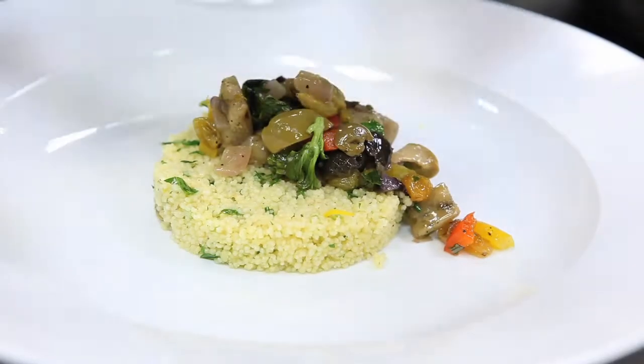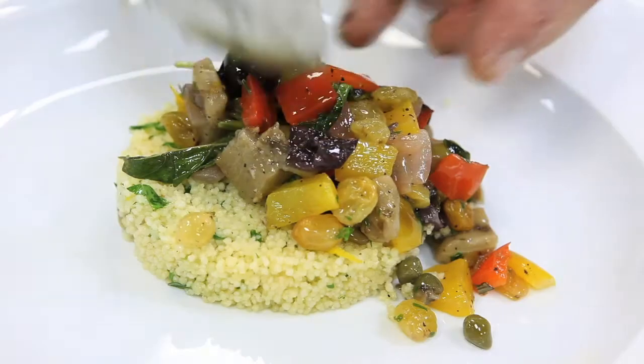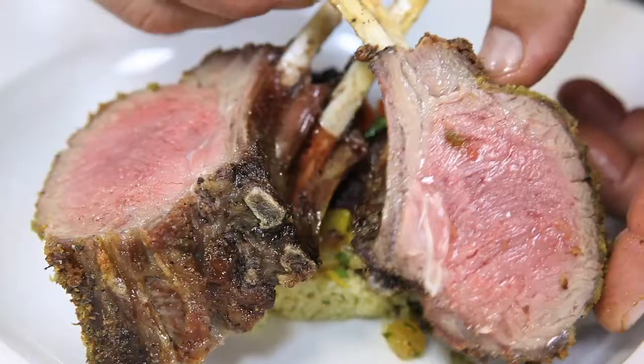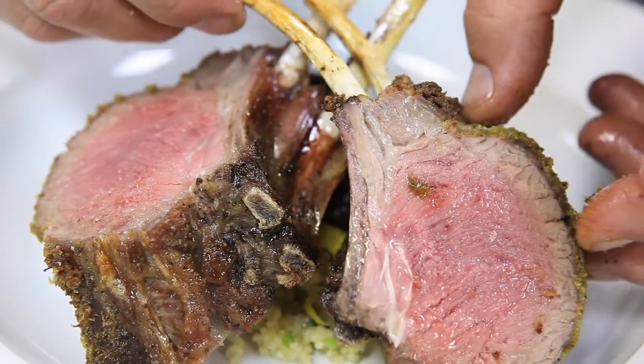Eggplant Caponata is just a beautiful mix of eggplant and peppers and onions and garlic. There are capers and olives in there as well as a little bit of vinegar and basil. There are cured tomatoes as well for a little bit of color in the dish.